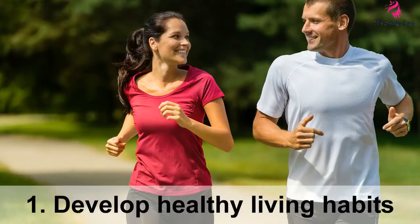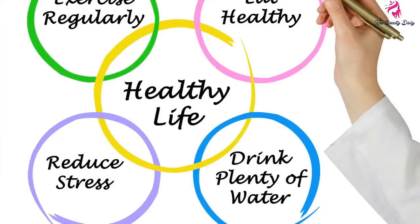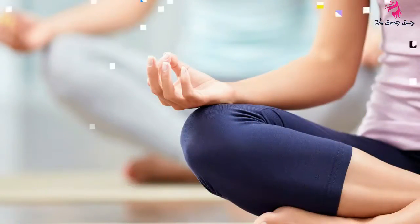Tip 1: Develop healthy living habits. If you are a smoker, then begin to stop this habit. Do exercise regularly, eat a balanced diet, and use relaxation techniques to relieve stress.